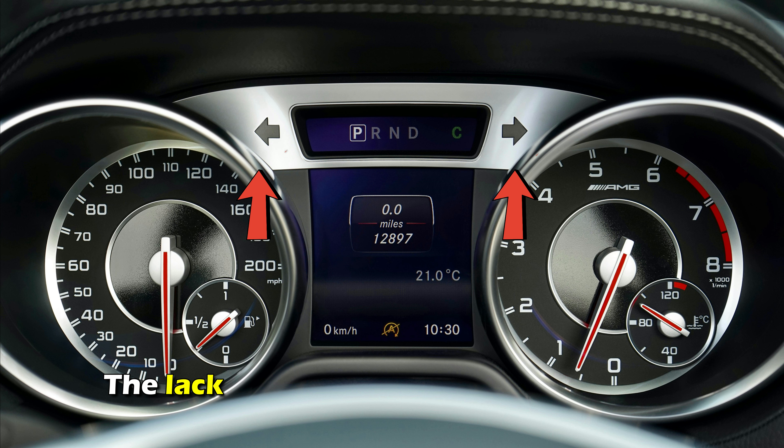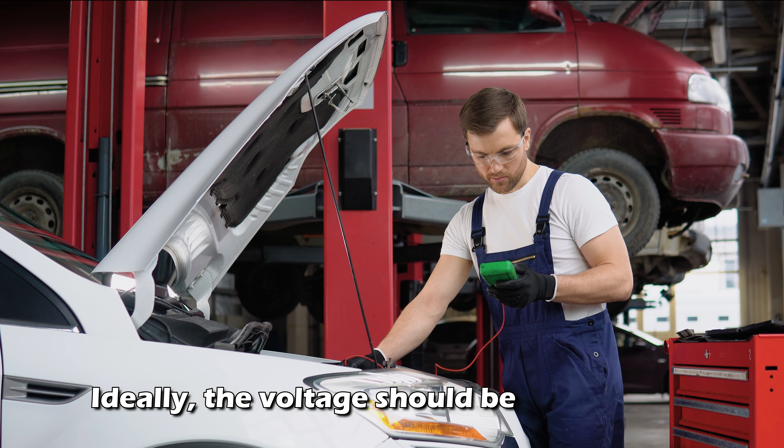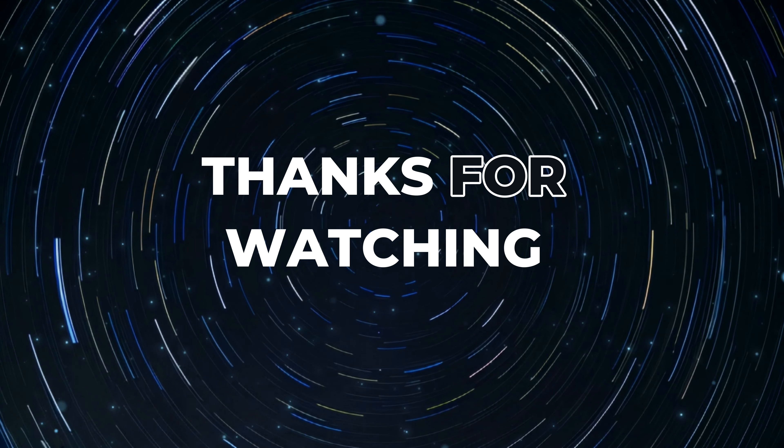Insufficient voltage. The lack of sufficient voltage to power a car can cause the turn signal to flicker fast. Ideally, the voltage should be 12 volts or more. If this is not the case for your car, get the problem fixed. Thanks for watching.